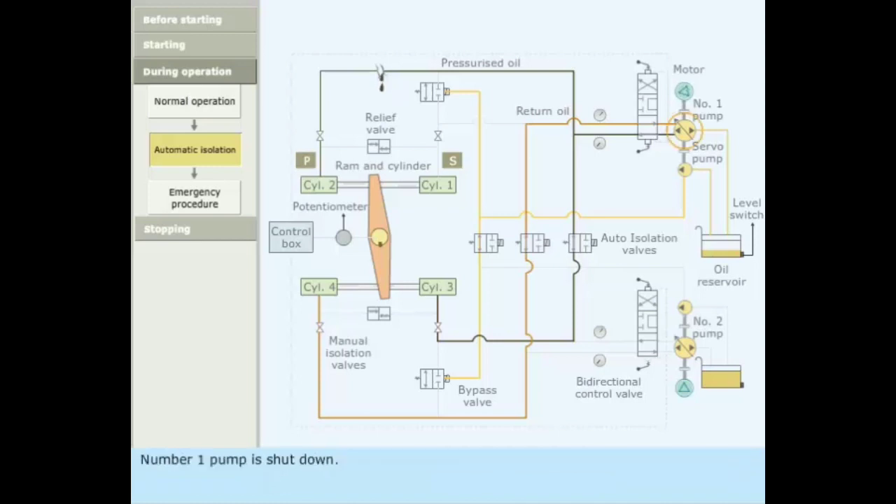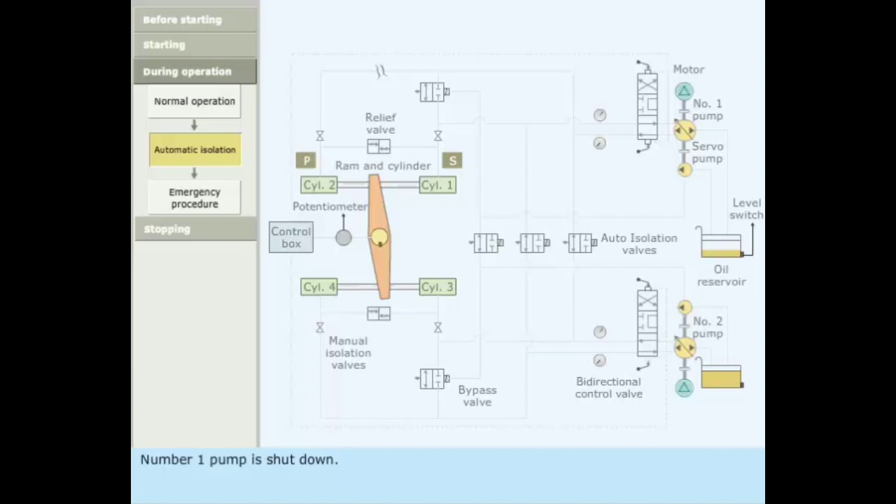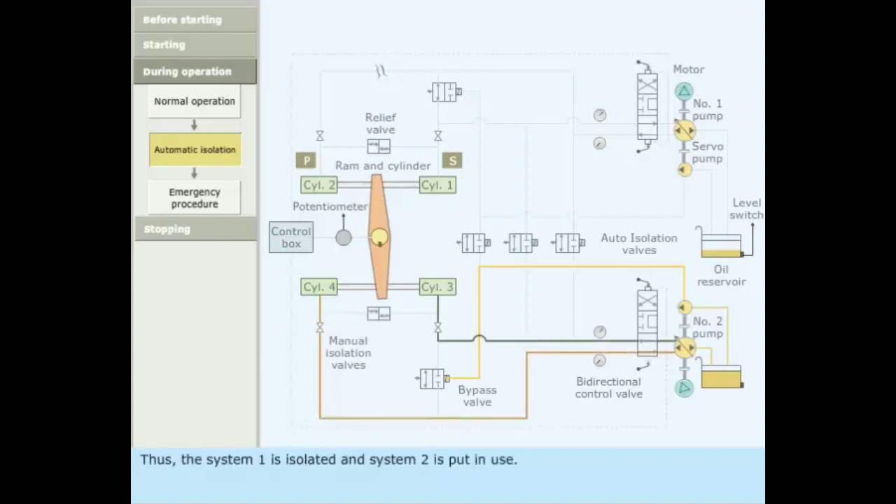Number 1 pump is shut down. As there is no servo pump pressure, bypass valve 1 is opened. The electrically operated isolating valves are closed. Number 2 pump starts automatically. Servo pump 2 keeps bypass valve 2 closed. Thus, system 1 is isolated and system 2 is put in use.